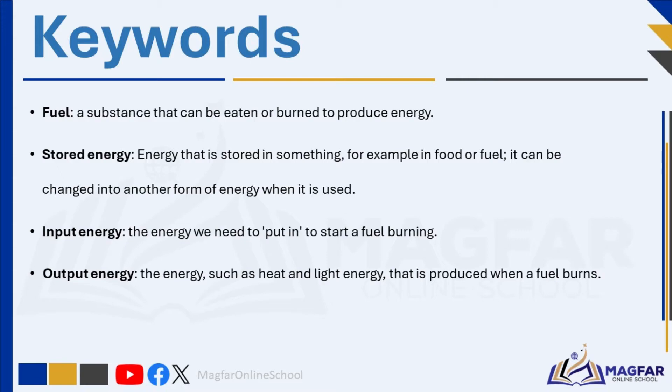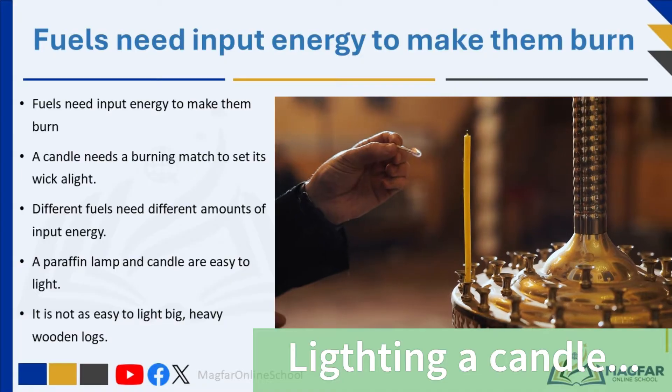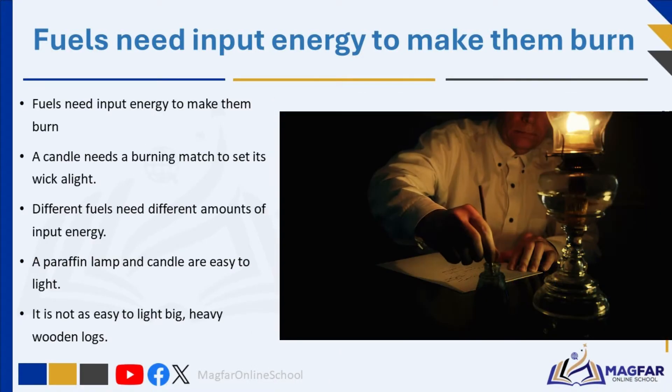To initiate the burning of a fuel, we need to provide input energy — the initial energy required to start the burning process. Once the fuel begins to burn, it releases output energy, which is the energy produced during burning, usually heat and light. Understanding these concepts helps us understand how fuels work and how energy changes occur in everyday processes. Fuels need some energy to start them burning. For example, a candle needs a burning match to light its wick — the match provides what we call input energy.